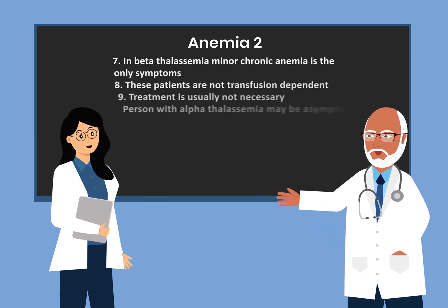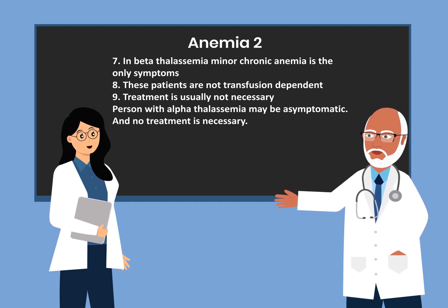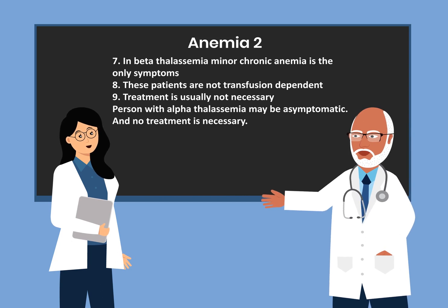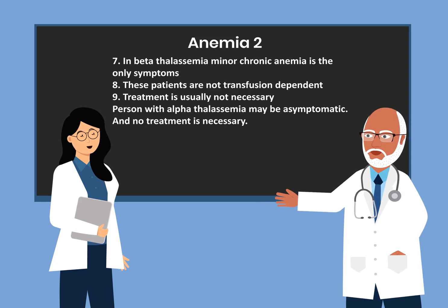In beta thalassemia minor, chronic anemia is the only symptom. These patients are not transfusion dependent and treatment is usually not necessary.